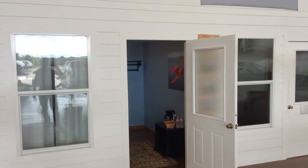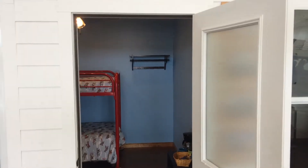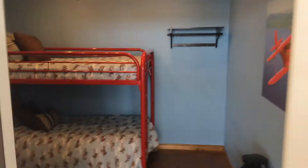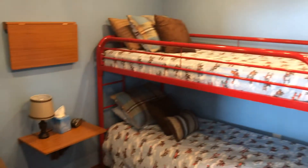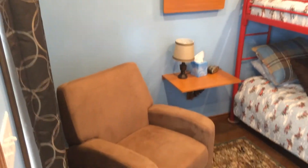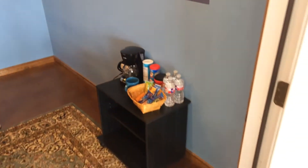Joe Casey with Casey Aviation here. I thought I'd show what my pilot bunk room looks like. It's a fairly small, simple type of room, finely decorated by my wife. It's got a recliner, two bunk beds, a couple of tables, and a little snack area.